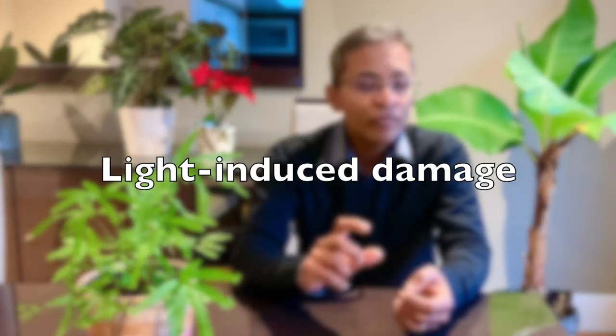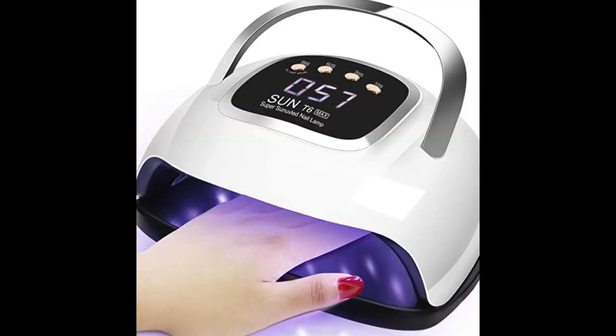The safety of ultraviolet light in nail lamps remains controversial. Ultraviolet lamps emit four times more energy than the sun, increasing the risk of skin aging and skin cancer.